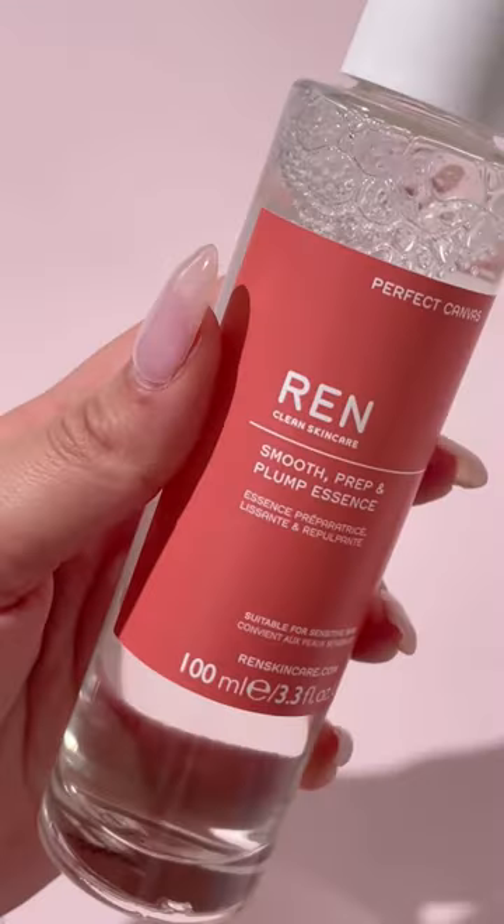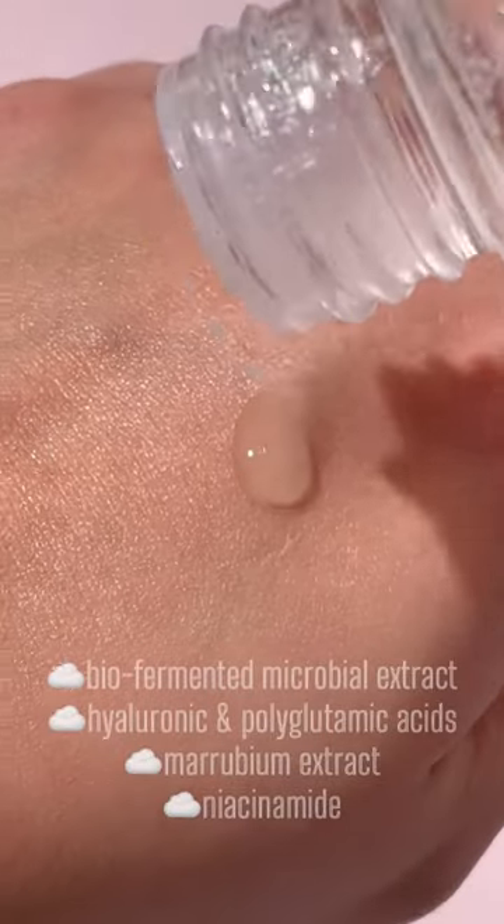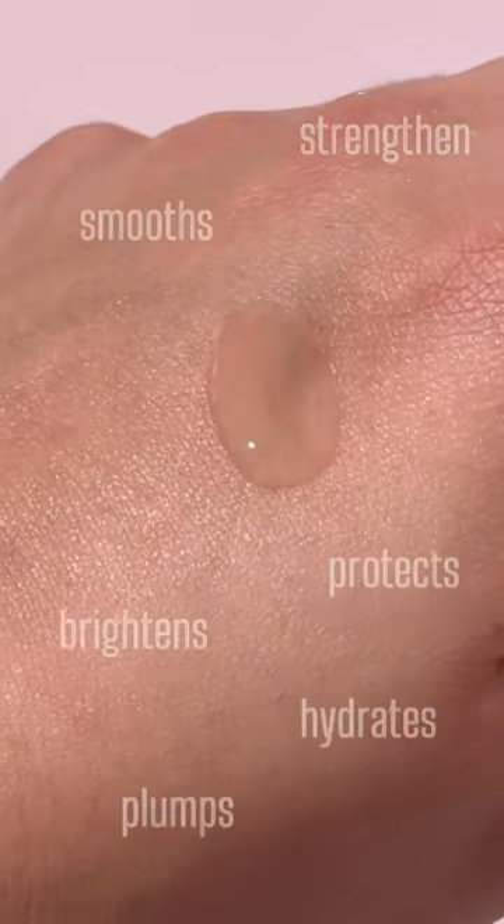My newest obsession for plump hydrated skin is the new essence from Renton. It is packed with amazing ingredients that not only supports the skin barrier but also plumps and hydrates the skin like no other.